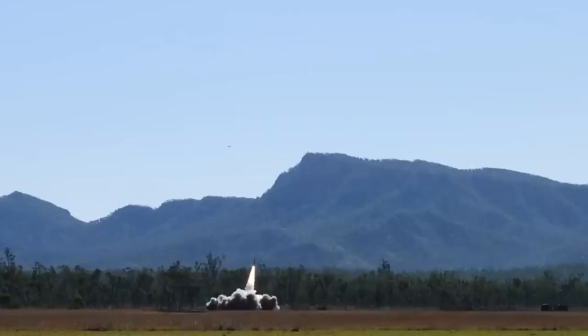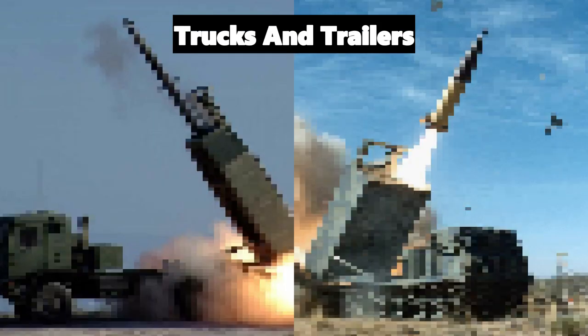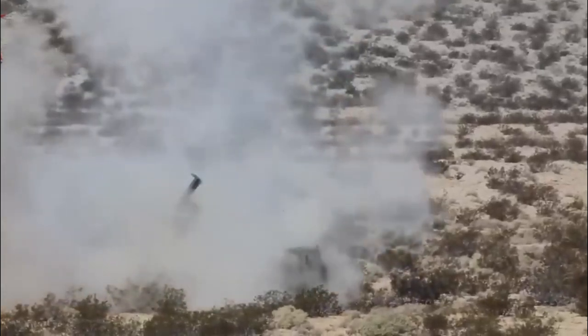And we're not just talking about any old target. We're talking about hitting specific, high-value targets with pinpoint precision. This game-changing weapon has been designed to be launched from a variety of vehicles, including trucks and trailers, which makes it an incredibly versatile weapon that can be used in a variety of different scenarios.